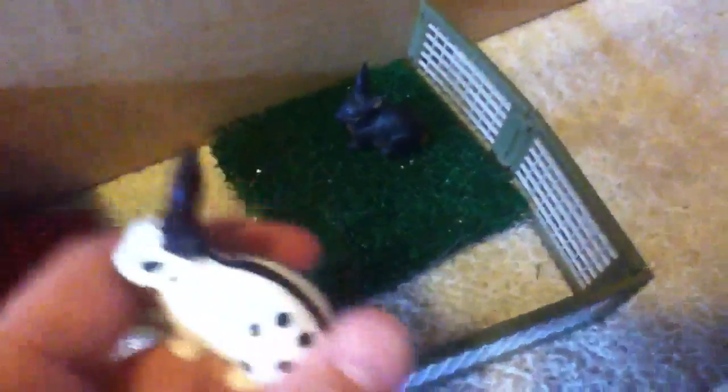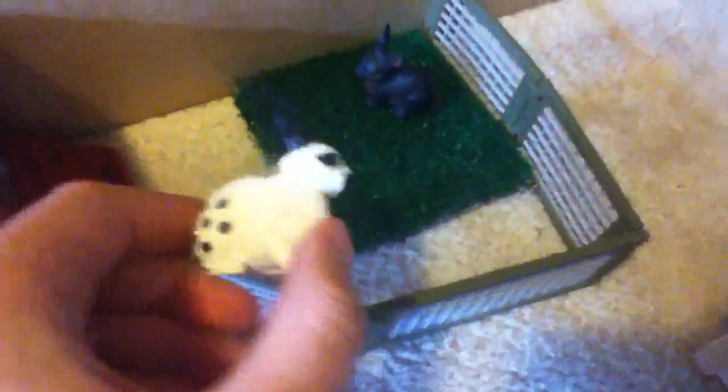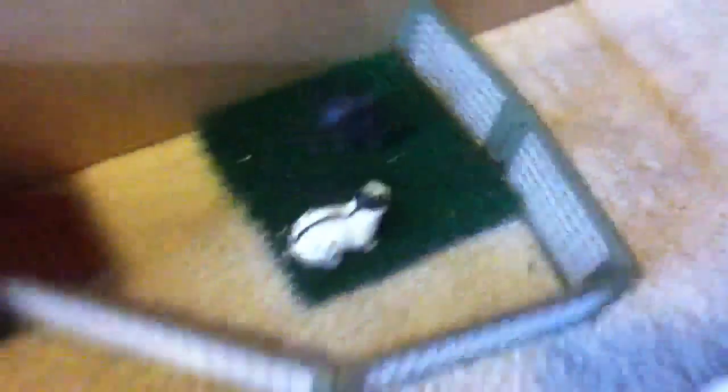Over here we have the bunnies. Here's their hutch — it opens and has another ramp on the other side. Here's a pen — they just have this little patch of grass that they can eat. This is Oreo and her breed is English Spot. I know this because I do rabbit 4-H and I know all the breeds. Fun fact: there are 47 different breeds of rabbits. This is Thumper and he is a Tan — that's what his breed is called.